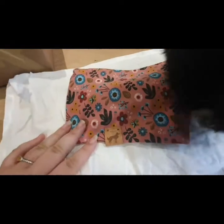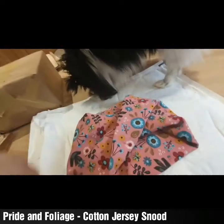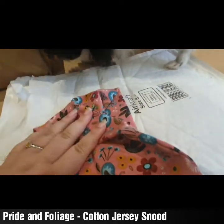This one is for Small Baby. I was going to get it in Indy's size because I thought it would go nicely with her fur, but I ended up ordering it for Small Baby instead. This is called Pride and Foliage — which I thought was a really cute name. Look at it — it's gorgeous. How can you not love it?